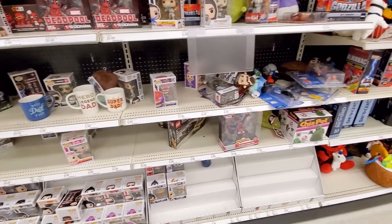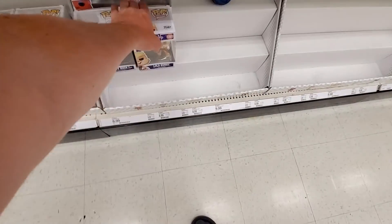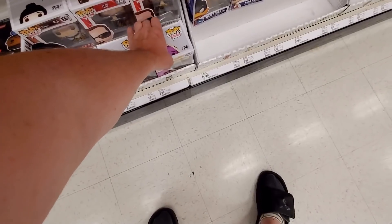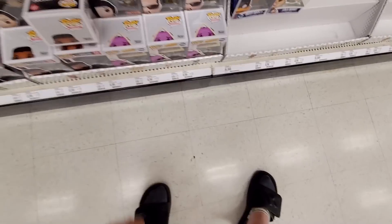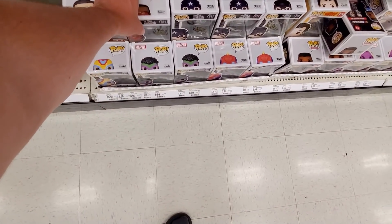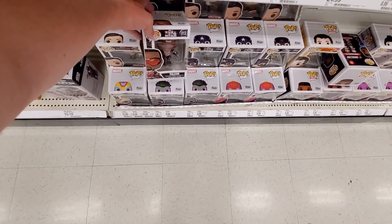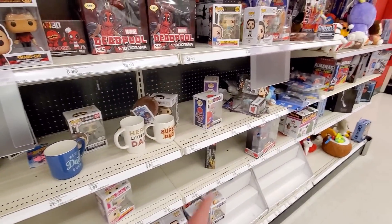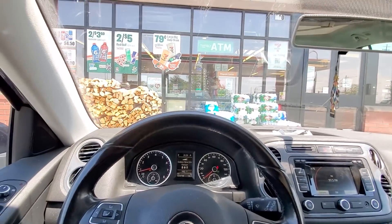I'm over here at Target and I wanted to point out a couple of things that are new. They have some of the Space Jam pops, which is awesome. I don't have a little Lola Bunny so I might pick this one up if it's in good shape. They also have this new George — it's a Target exclusive from Seinfeld. They also have the Falcon and the Winter Soldier pops — the new Falcon and John F. Walker pops. There's also Captain Marvel and a Barbie pop. Pretty much that's all new that I can see.